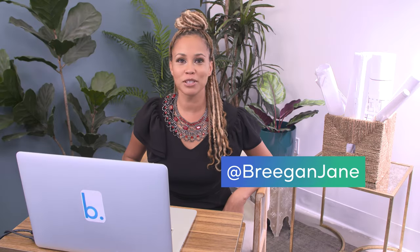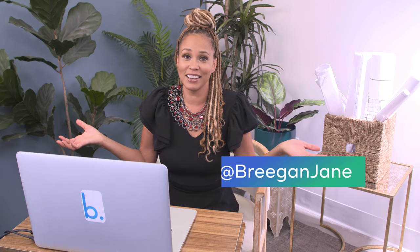Hi everyone, welcome to another episode of Designer Reacts. I am Bregan Jane. I like what I like. I know you like what you like, but we're gonna find out if I like it. Today people are spending their stimulus checks. Let's see if it's worth it.